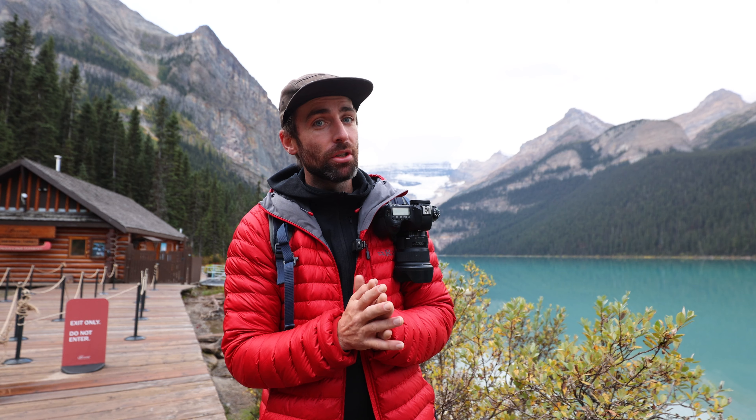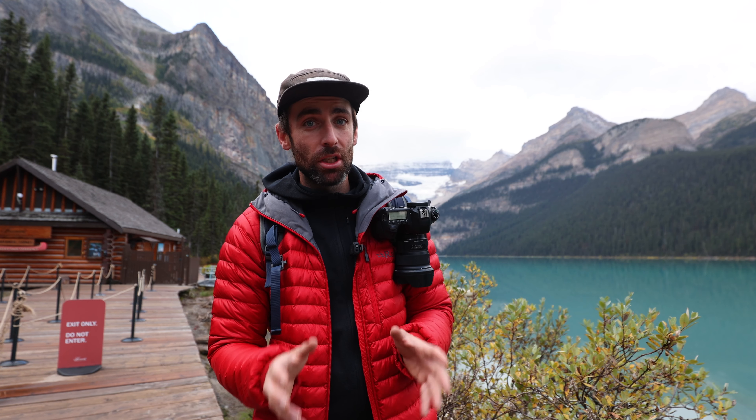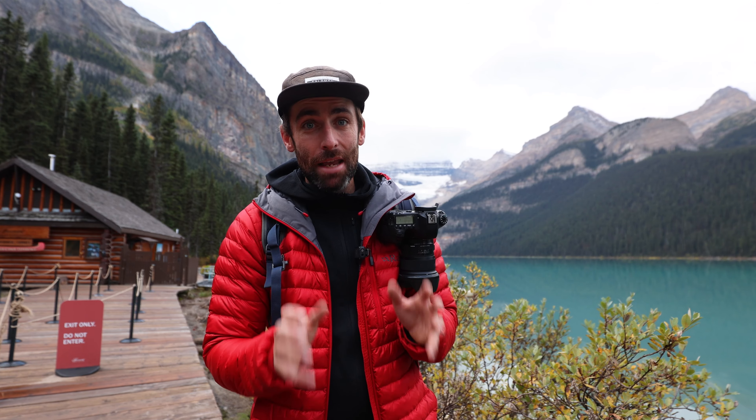What I will do is show you a picture I took during COVID when there was nobody here, to show you how you could potentially use that foreground if it were a bit quieter.